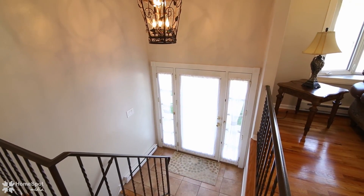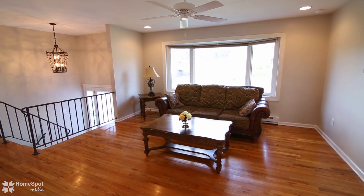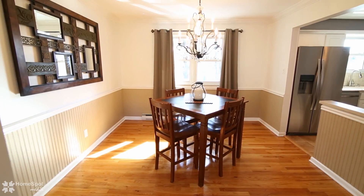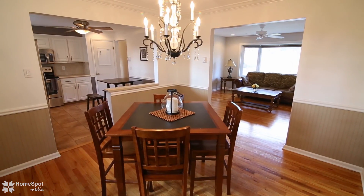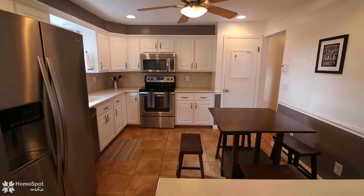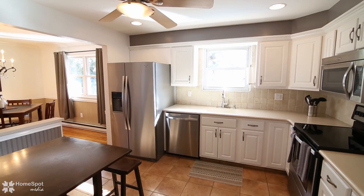Enter through the glass front door and you immediately get a sense of how pristine this home is. As you head upstairs, you'll appreciate the beautiful hardwood floors, spacious living room with bay window and recessed lighting, and formal dining room with chair rail and wainscoting. The kitchen shines with its stainless steel appliances, Corian countertops, white cabinetry, tile backsplash, and tile floor.